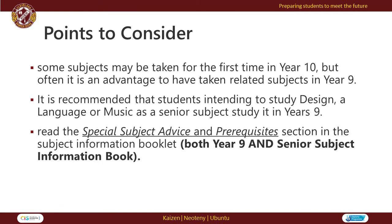Please keep in mind that some subjects may be taken for the first time in Year 10, but often it is an advantage to have taken the related subject in Year 9. It is also recommended that students intending to study design, a language or music as a senior subject study it in Year 9.